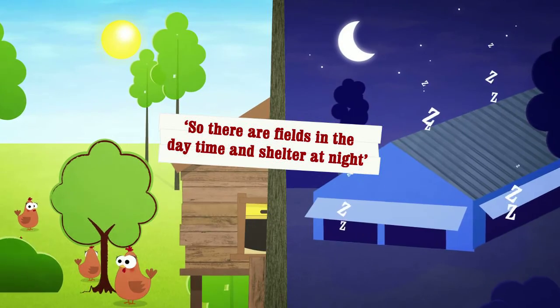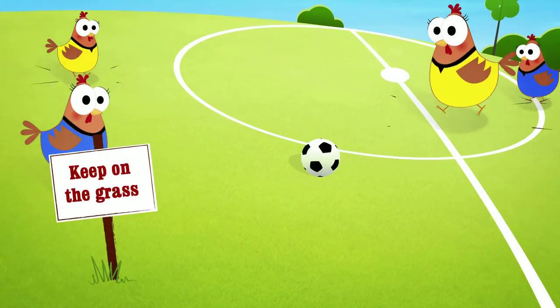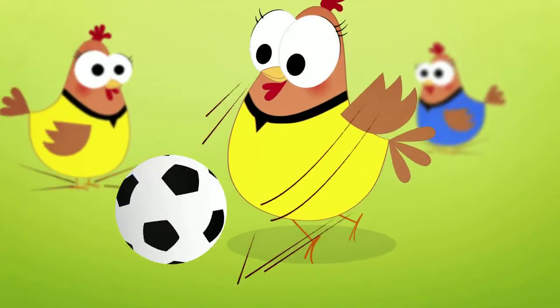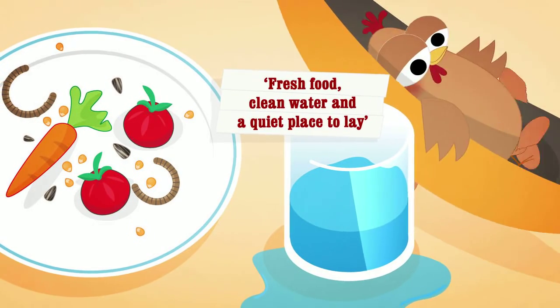So there's fields in the daytime and shelter at night. Free range means free roaming outside every day. Fresh food and clean water.